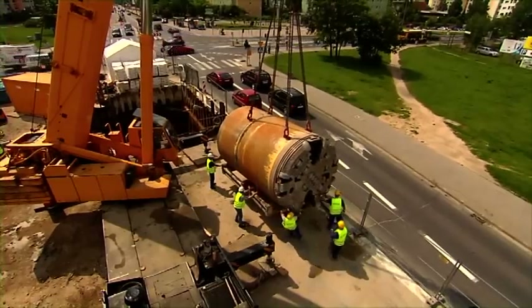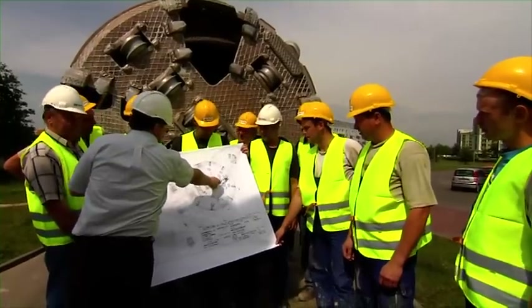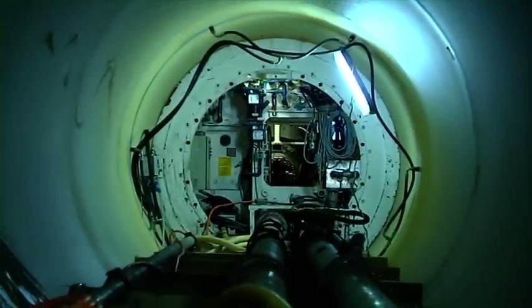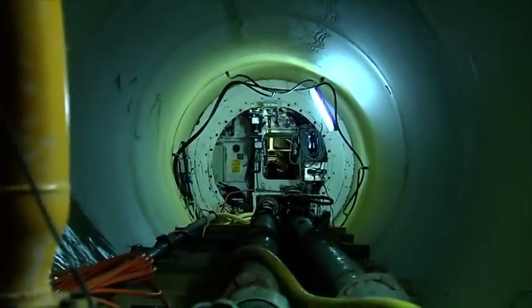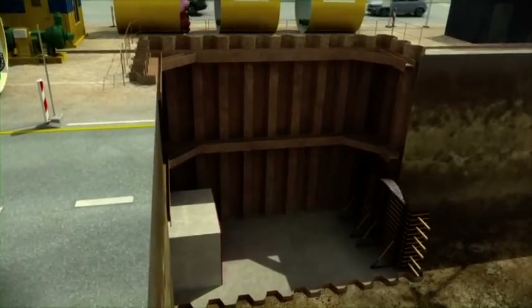In order to minimize the social costs, it was decided that pipe jacking technology would be applied. Two latest-generation microtunneling machines, AVN2000 and 2400, supplied by Heron Connect, were used.